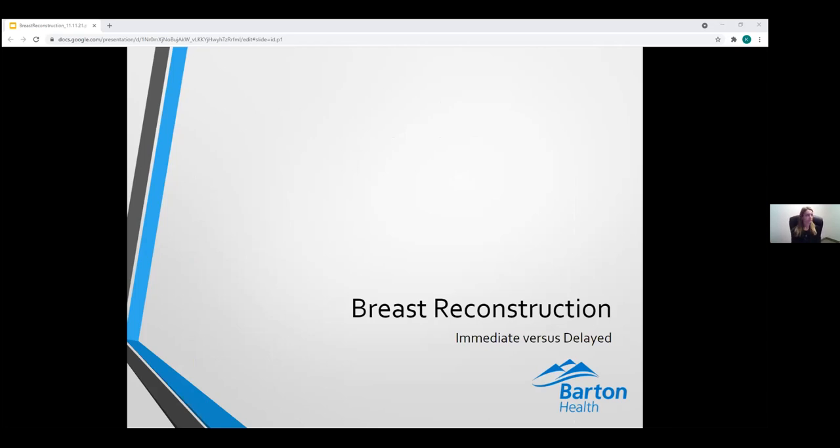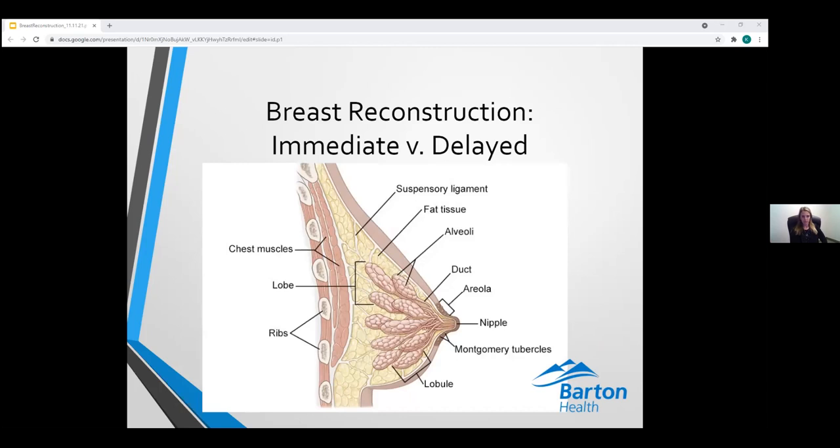There are two classification systems for breast reconstruction. The first deals with timing: immediate versus delayed. Immediate breast reconstruction — performed at the same time as the mastectomy — has several advantages. It allows for a better cosmetic result because all the anatomic landmarks of the breast are preserved, including most of the skin. The most important anatomic landmark is the inframammary fold where the breast meets the chest wall. A woman does not have to experience being completely flat, providing psychological benefits. Even if a tissue expander is placed, a small breast mound is appreciated.